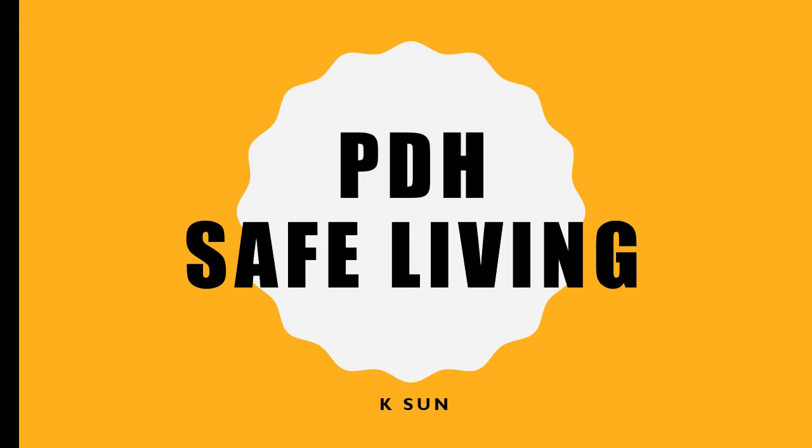Hi everyone. This term in our health lessons, we're going to be learning about safe living. This video will take you through lessons one through to six. When you're learning from home, you can access this video for that week's learning, and Mrs. Seymour will always let you know on Dojo which week we are up to so you can find the correct place on the video. All right, let's have a look at our first lesson for today.